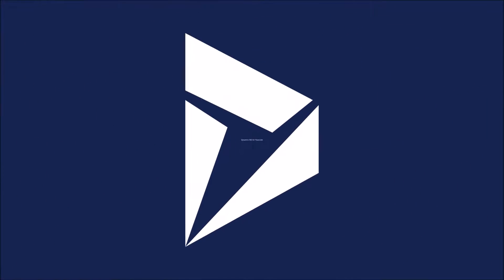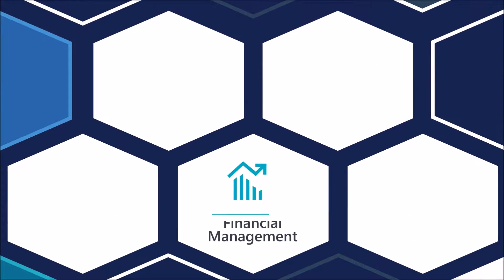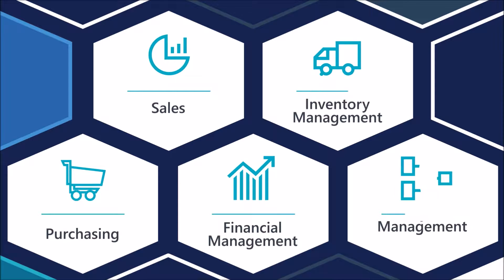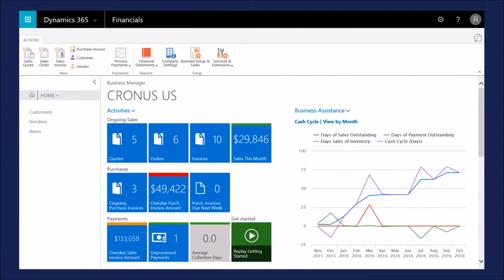Dynamics 365 for Financials cuts through all that complexity and connects your business like never before. It's a complete business management solution. Accounting, sales, purchasing, inventory — it's all here, so you can see your entire business in one place.